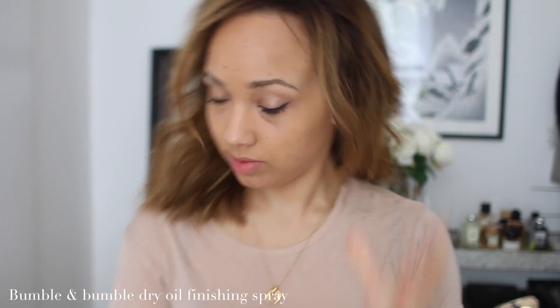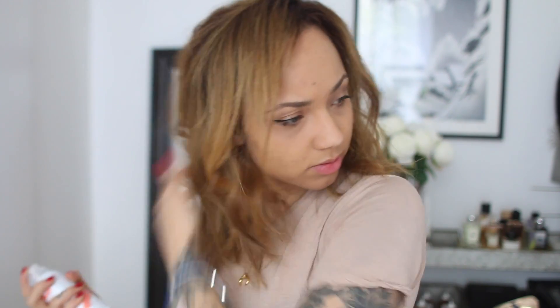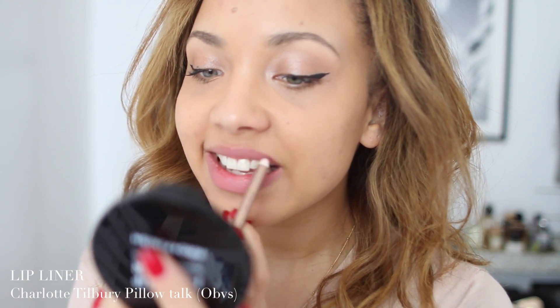I've also been trying out the Bumble and Bumble Dry Oil Finishing Spray — I love the smell and it gives a really nice subtle finish to the hair and makes it feel a bit softer. Then for lips I love this lip liner — it's Charlotte Tilbury's Pillow Talk. I'm sure everyone loves this one.